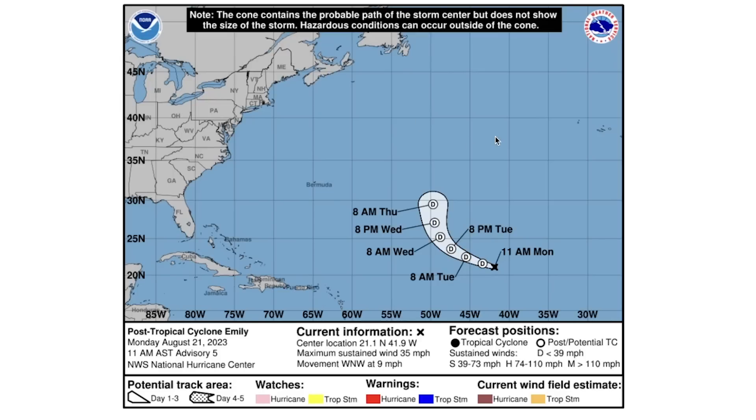Post-Tropical Cyclone Emily is expected to remain at around tropical depression strength with 35 mile per hour sustained winds, so there's always a chance it comes back up to a tropical storm. It is expected to curve very far to the north and very far to the east of Bermuda, posing no risk for any land.